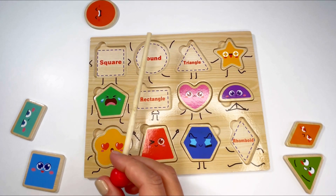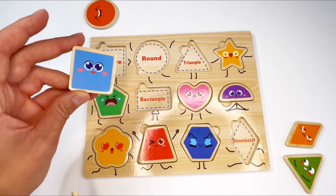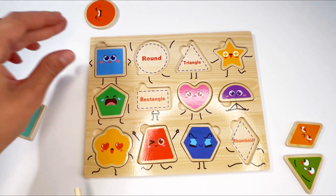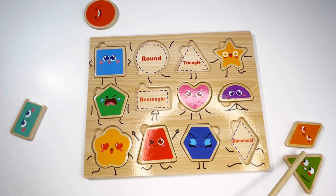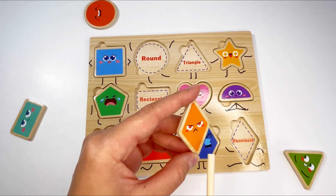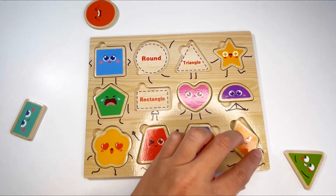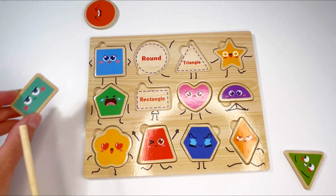The next shape is a square — can you see it? It has four sides. That's right! And what color is it? It's blue. Next let's find the rhomboid or diamond — can you see it? It's orange. That's right, here it is! It looks a bit angry, doesn't it? And what color is it? That's right, it's orange.